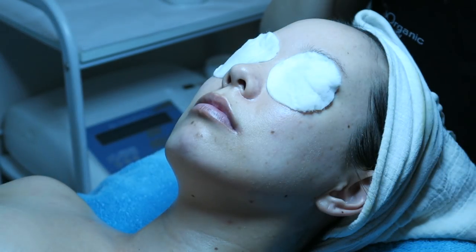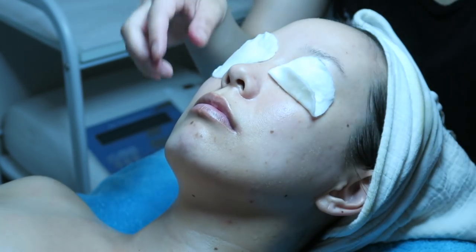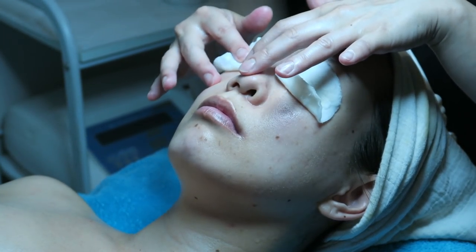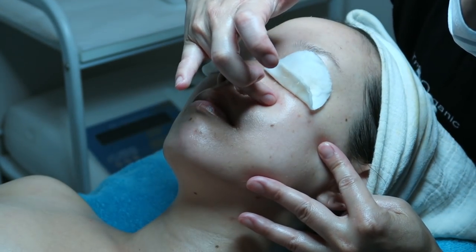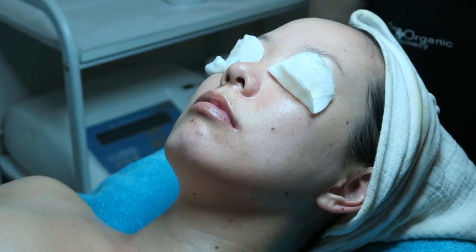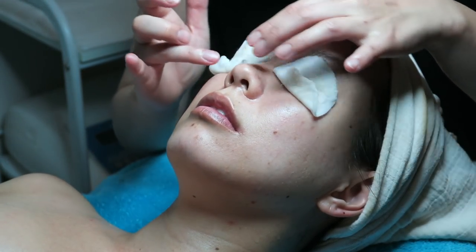After your skin is fully cleansed and toned, your esthetician will look at your skin under a magnifying glass. This helps assess what your skincare needs might be and recommend products to take home. Mine is a little dehydrated and congested today.